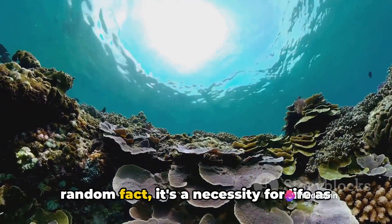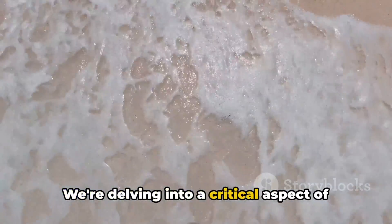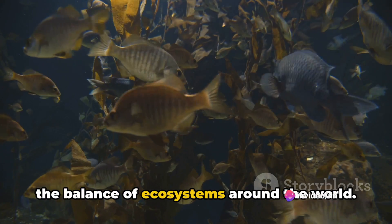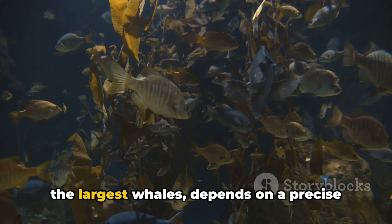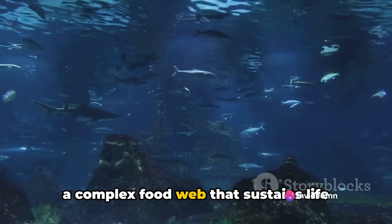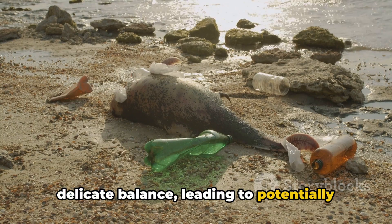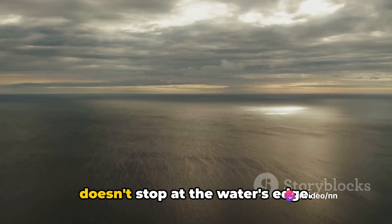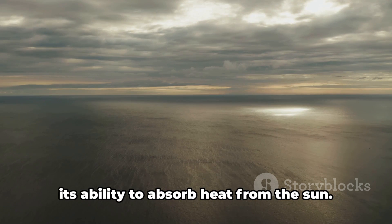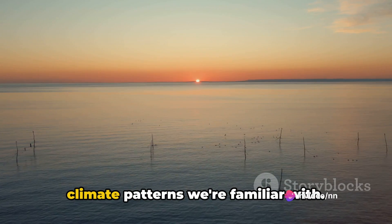The salinity of our oceans isn't just a random fact — it's a necessity for life as we know it. When we talk about ocean salinity, we're delving into a critical aspect of our planet's life support system. Salt content plays a vital role in maintaining the balance of ecosystems around the world. Marine life, from the tiniest plankton to the largest whales, depends on a precise balance of salt and water, forming the basis of a complex food web that sustains life beneath the waves. Ocean salinity also plays a crucial role in regulating our planet's climate, as the ocean's salt content contributes to its ability to absorb heat from the sun, which is then transported around the globe by ocean currents.